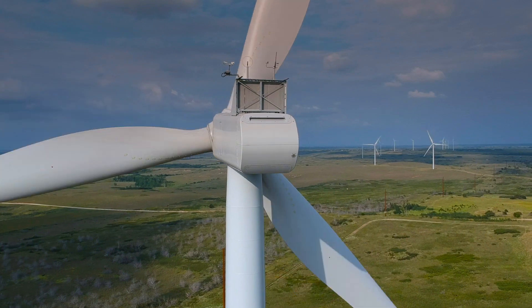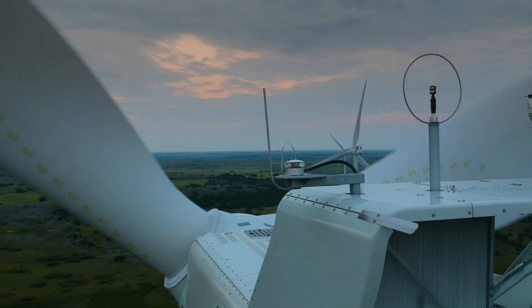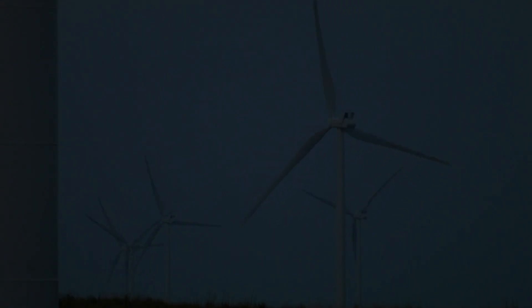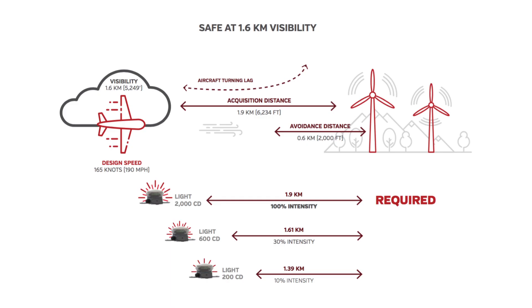One of those impacts that can be managed is the brightness of obstruction lights at night. The Federal Aviation Administration requires obstruction lights to produce 2,000 candela of intensity during the worst visibility conditions. Visual flight rules dictate that a pilot is allowed to fly with a minimum of one statutory mile of visibility.